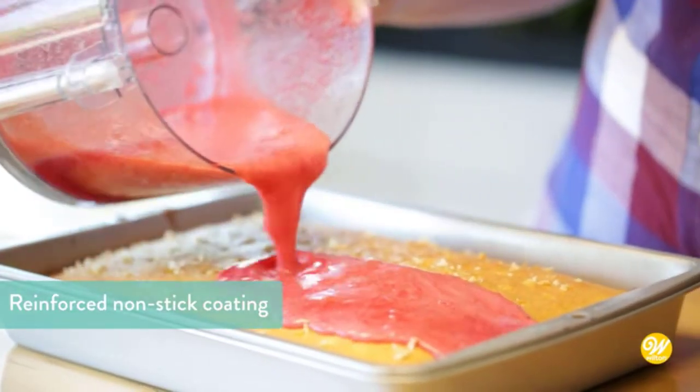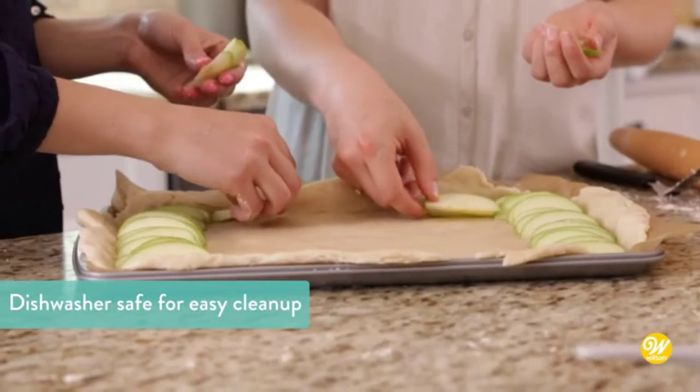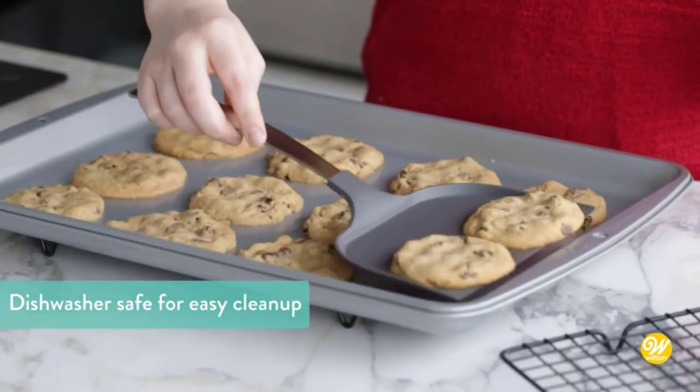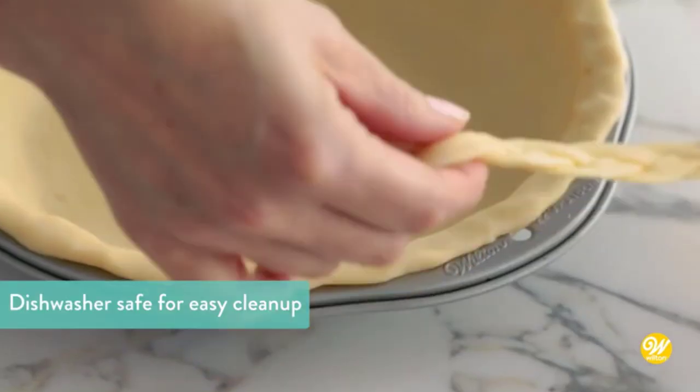It consists of two parts: a deep-walled pan and an upper cooking area. The top section holds the food as it cooks while the lower pan catches the drippings. This review brings you the best broiler pans on the market today.